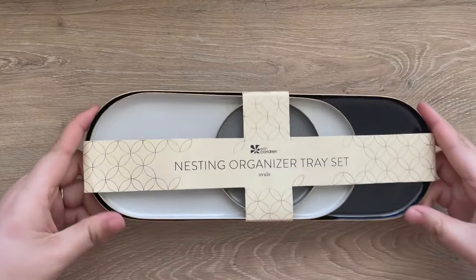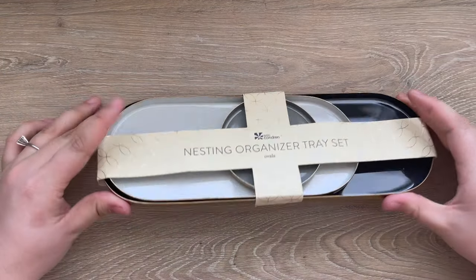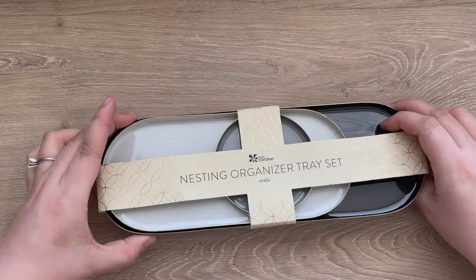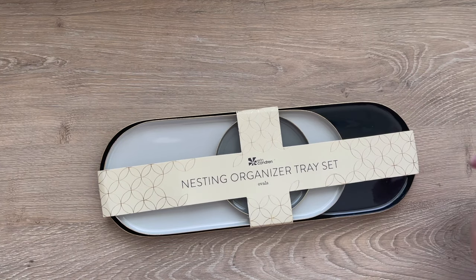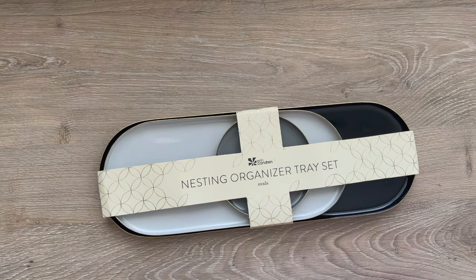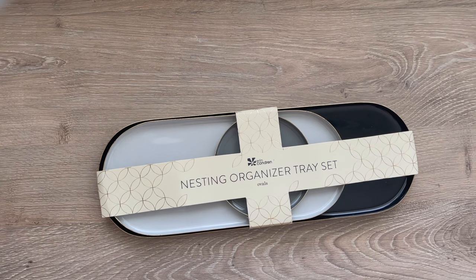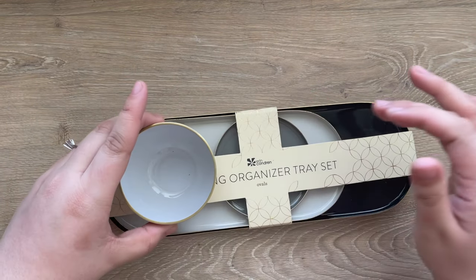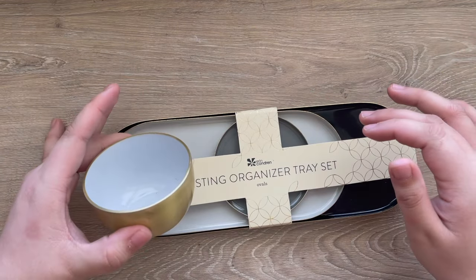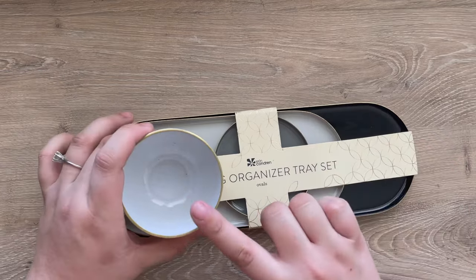First up is this nesting organizer tray set. It comes with two ovals and one circle in black, dark gray, and light gray. I wanted to try out this tray set — I already have three circular ones from a previous holiday package in pink and blue that I put on my bar cart. I also purchased the Harbor Bowl from the Erin Condren store in Austin, and I love it — it's nice to throw random items in.